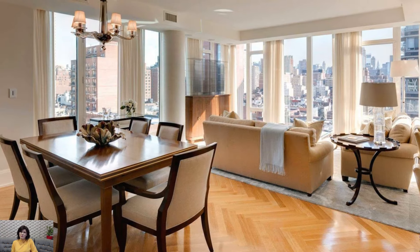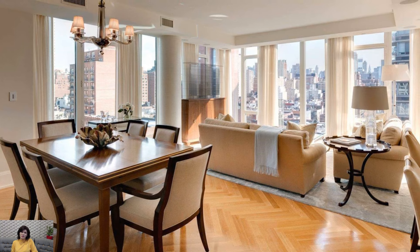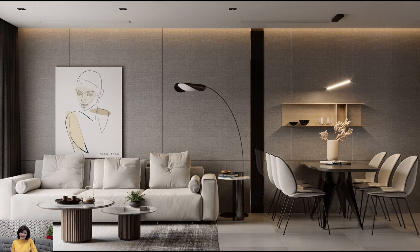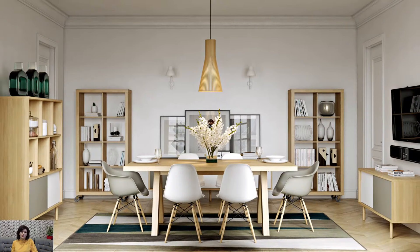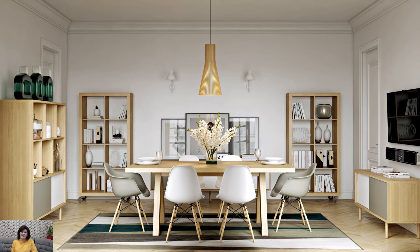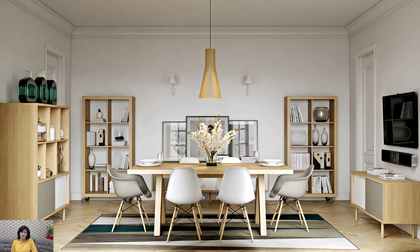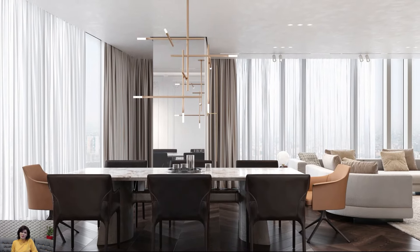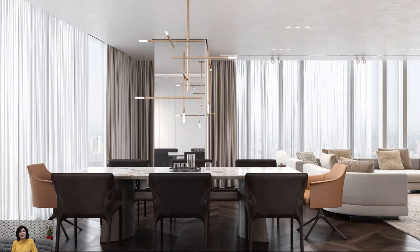Cohesive color schemes, shared design elements, and a consistent theme contribute to a unified look, ensuring the two spaces complement rather than compete with each other. Placing the living room furniture in conversation clusters defines a cozy seating area, while positioning the dining table strategically delineates the dining space. This intentional arrangement fosters a sense of purpose for each area, promoting functionality and comfort.